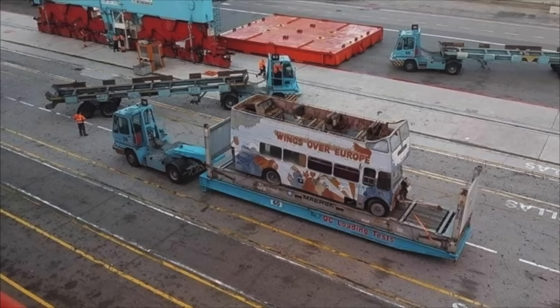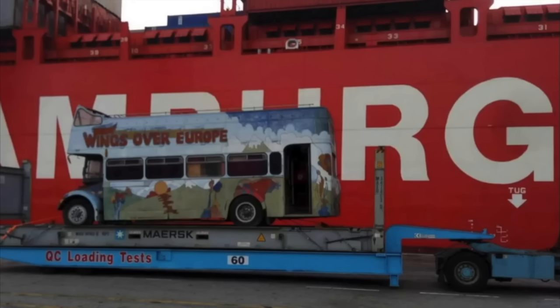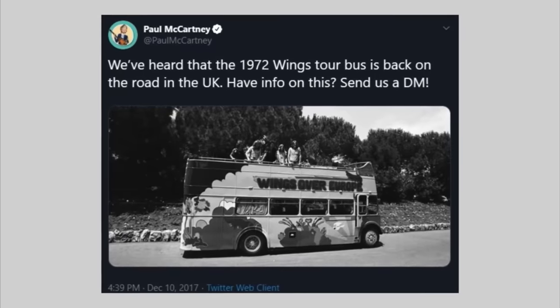People got excited, reminiscing about what this thing had done. Then it took someone — a British person living on the island — the bones of seven or eight years to get all the paperwork in line, get the funds together, and put it on a ship back to the UK. Paul McCartney himself actually tweeted about it at that point, saying it was a really lovely moment. The plan was to use it for charitable work, events and festivals, but Justin James, who had managed to get the bus to the UK, just couldn't get the funds together for the restoration. Ultimately he took it to auction around 2019.